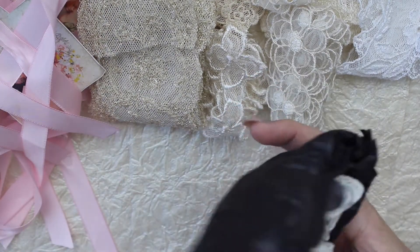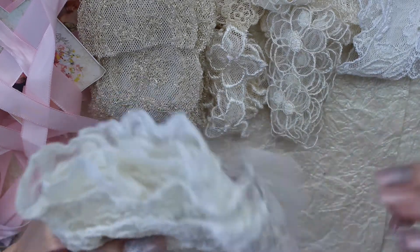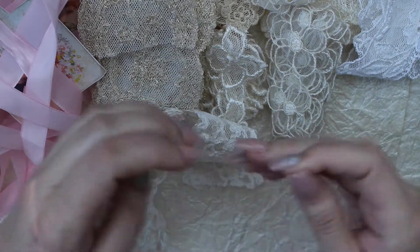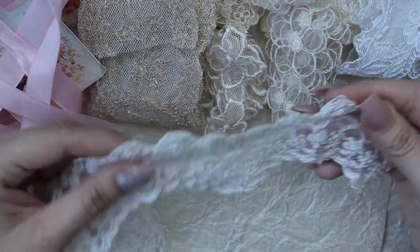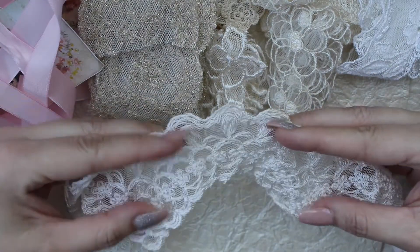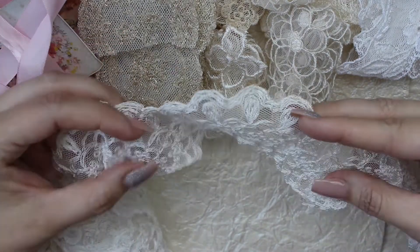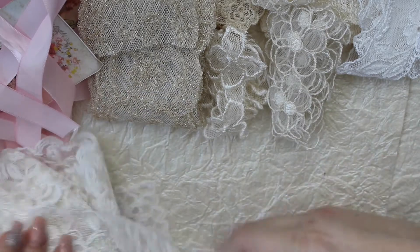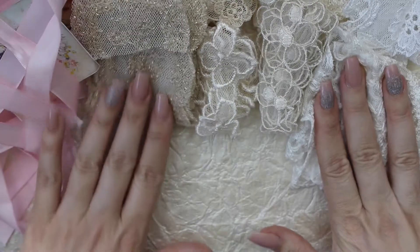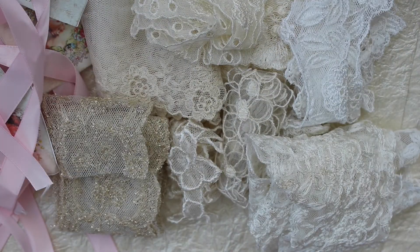I've got one more item in this box — oh yes, this is gorgeous. Isn't that so pretty? That is so beautiful, love it. Esme, thank you so much. You guys, check out Esme's shop — she's on Facebook, I'll leave the link below. I hope you enjoyed this haul, thanks so much for watching, bye-bye for now.